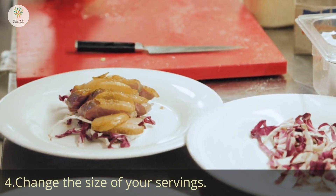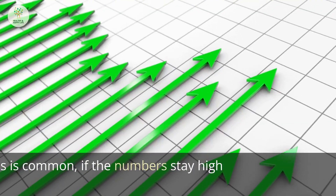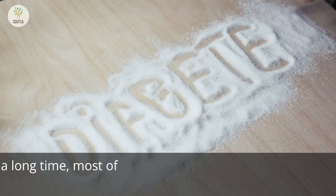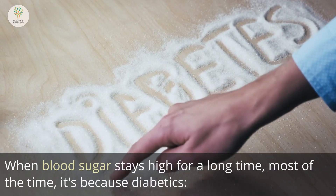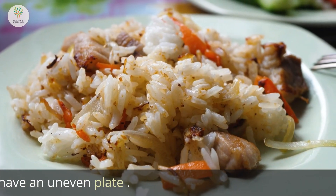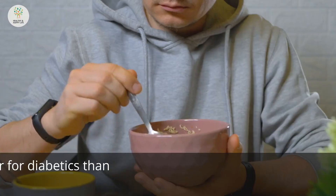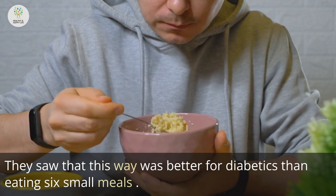Number 4: Change your meal size. Your blood sugar level probably goes up right after you eat. If the numbers stay high all day, it might be a good idea to look at what and how you eat. When blood sugar stays high for a long time, it's often because diabetics snack all day, eat quickly without chewing, or have an uneven plate. A 2013 study found that eating 2 big meals a day helped lower blood sugar, and this approach was better for diabetics than eating 6 small meals.